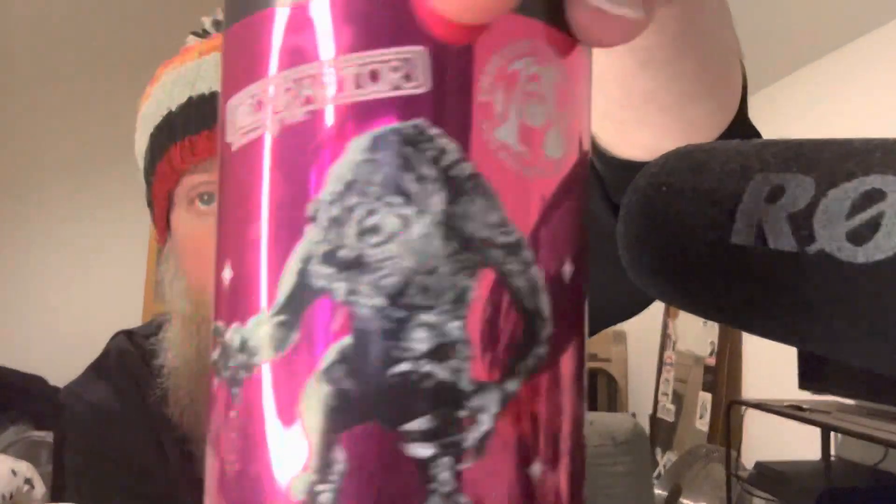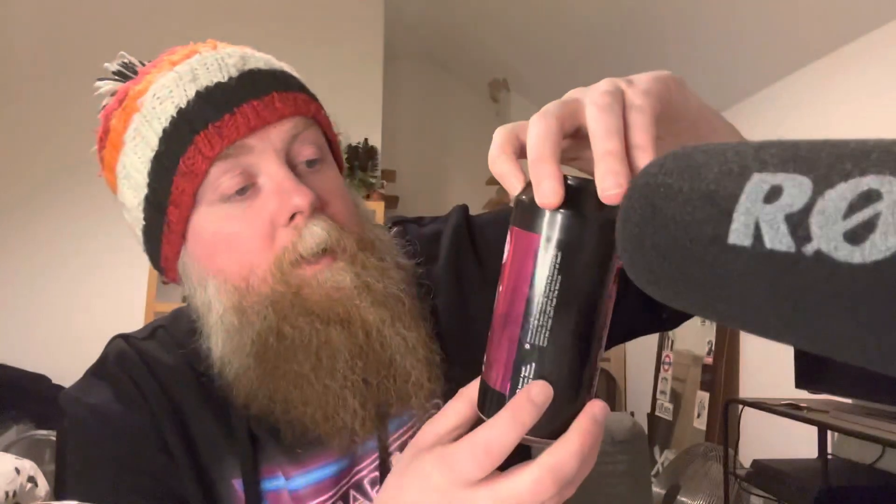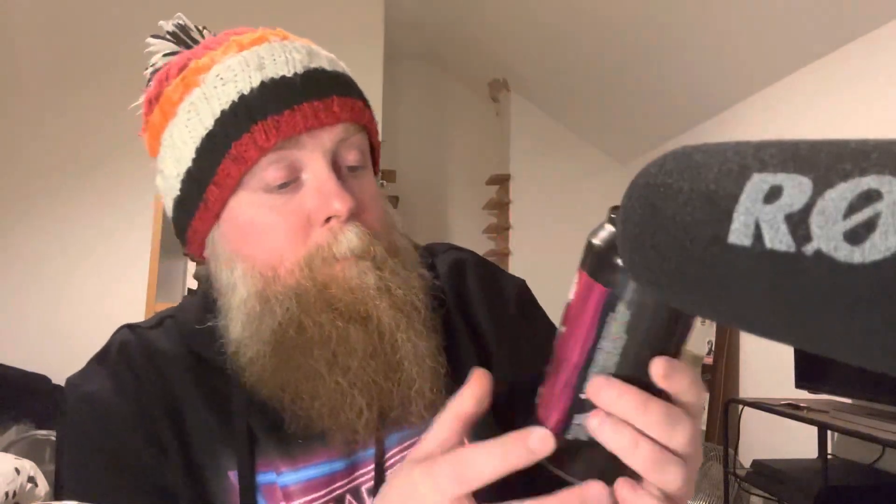The can art also looks absolutely fantastic — the camera and the light isn't doing it justice, but it looks absolutely fantastic in person. As always, Heather Rudd has done a fantastic job on the artwork, and it's just changed slightly enough so you can't sue Lucas. And if you can, don't — you're a billionaire, you don't need to.